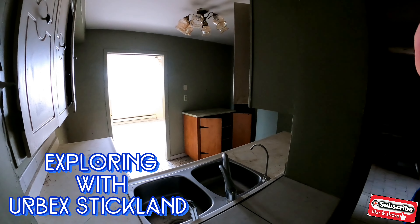Alright Explorers, this one's going to be short and sweet. I hope you guys liked it. Please like, subscribe, share it. Thank you for all the love, all the views. I'll catch you all on the next Explore.